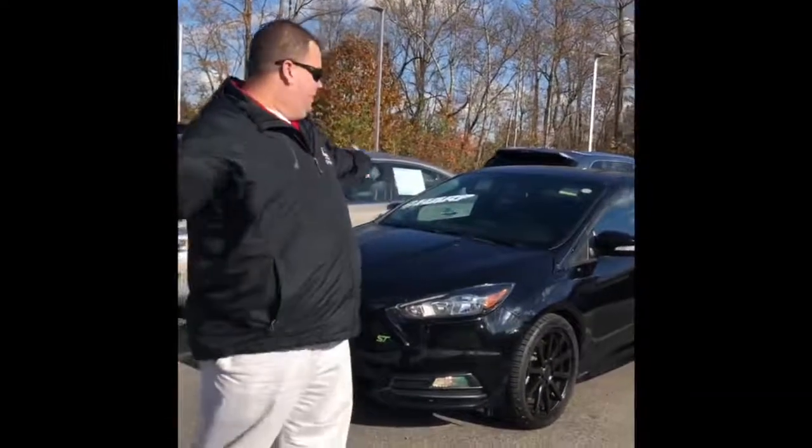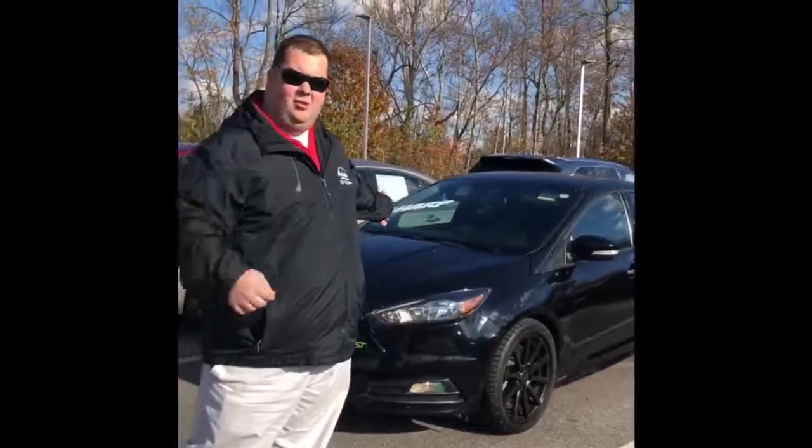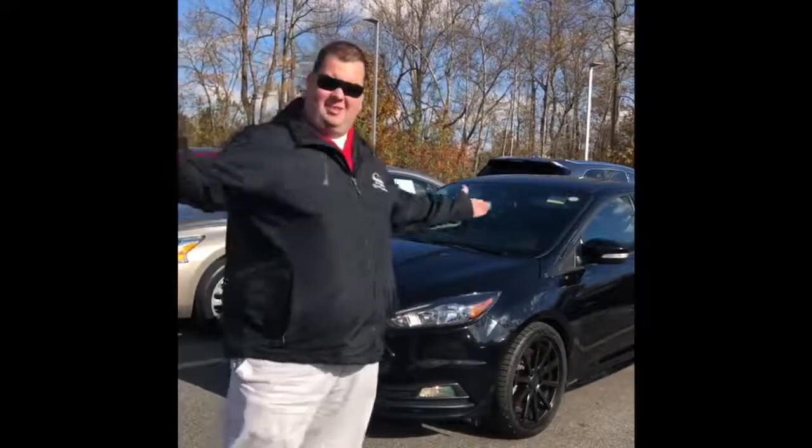Is this thing in focus? How about this Focus ST model? Performance model, ready for anything you can throw at it — rally, sports, it doesn't matter. Under $17,000.